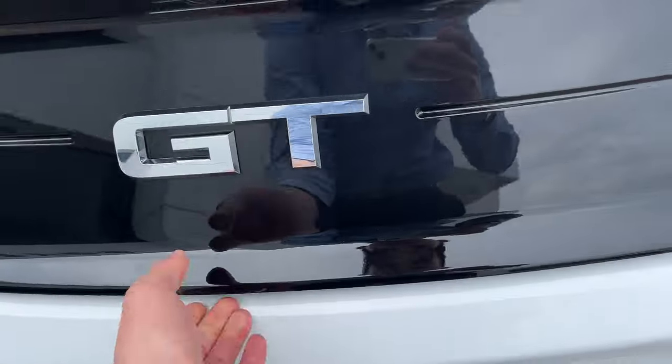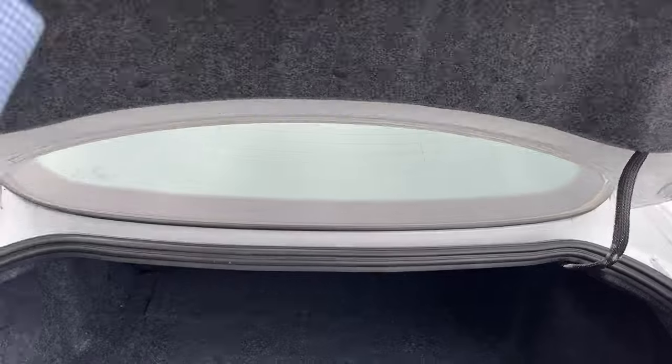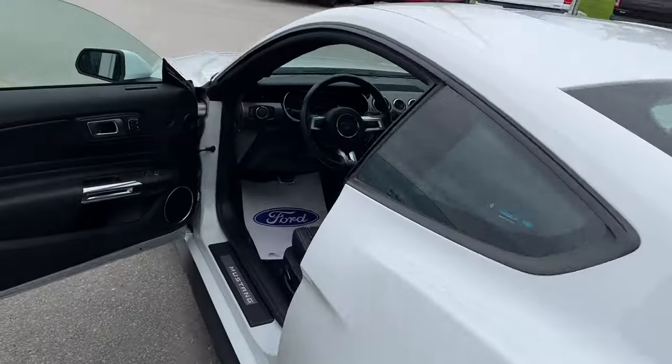We'll check out the trunk space — you actually get quite a bit of trunk space in these Mustangs, and you have some more storage space underneath here as well.